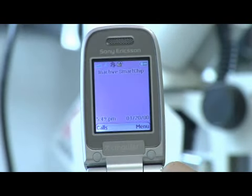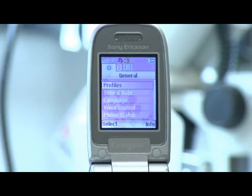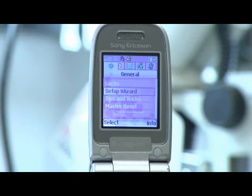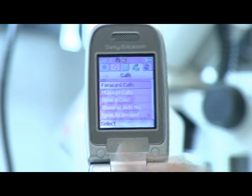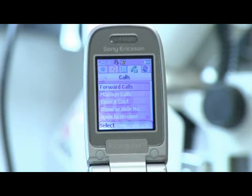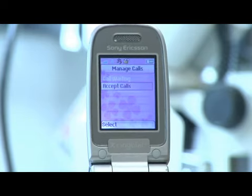On this particular phone, you can go into the menu, scroll down to settings, scroll over to calls — which would be on the right hand side on this one — and you can go down to manage calls and accept calls.